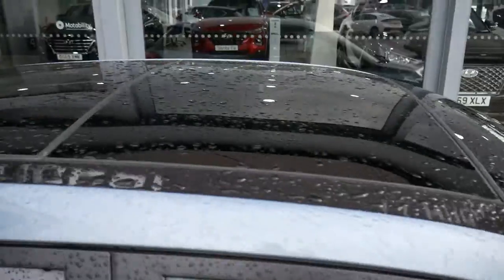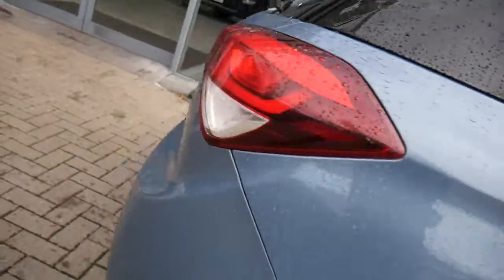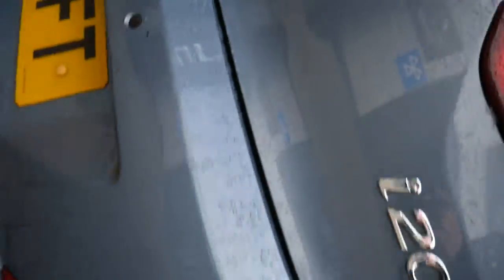There's a glass panoramic roof — the front part is a normal sunroof, you can tilt it or slide it open. Privacy glass in the rears, and rear parking sensors.